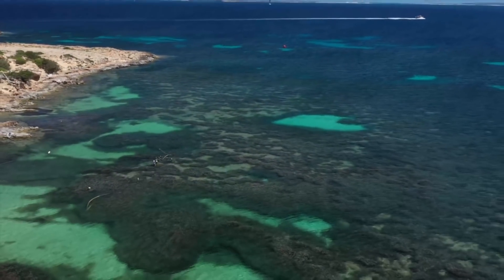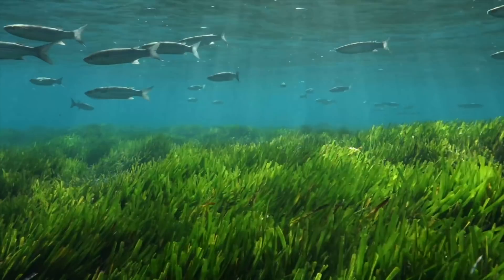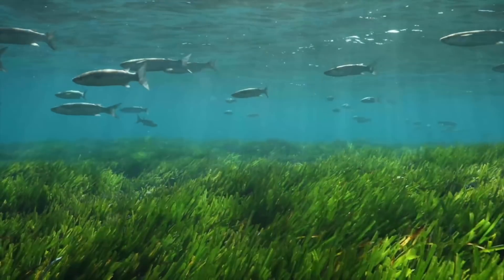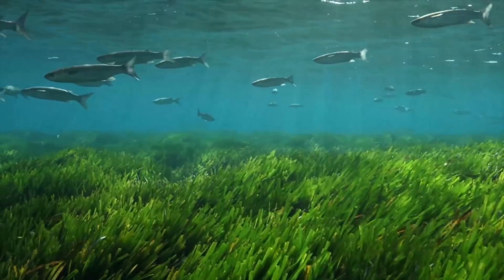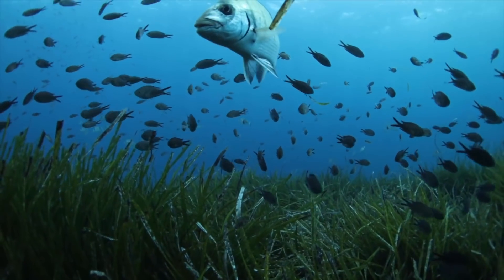Off the island of Ibiza, this meadow occupies about 800 square kilometers and is now recognized as a protected area — not just because of the long lifespan of the clones, but also because of the biodiversity it supports. We also found that this meadow is the champion of carbon sequestration in the biosphere, with one hectare of this seagrass sequestering as much carbon as 15 hectares of pristine Amazonian forest.